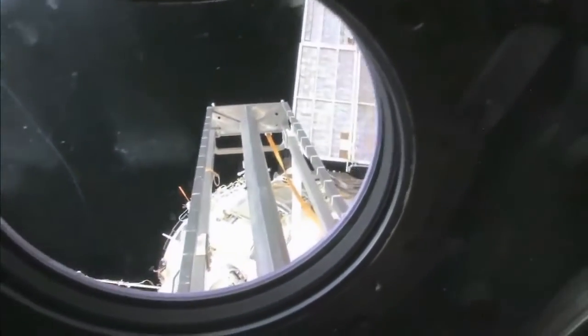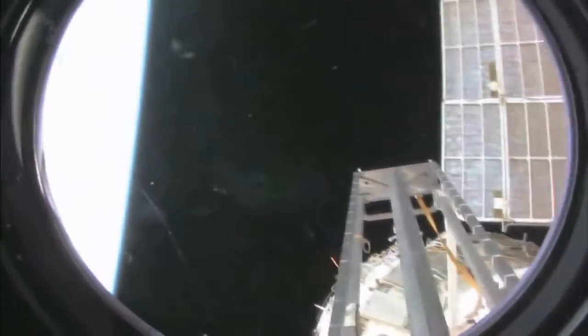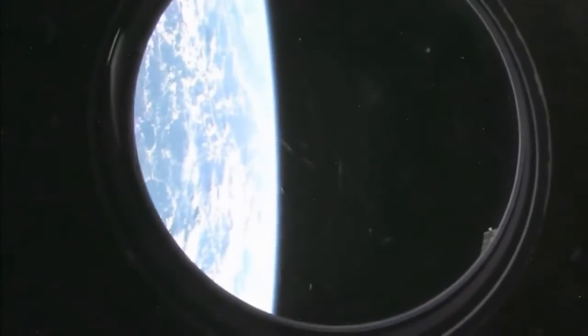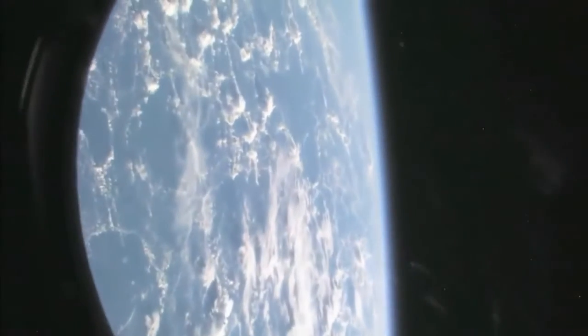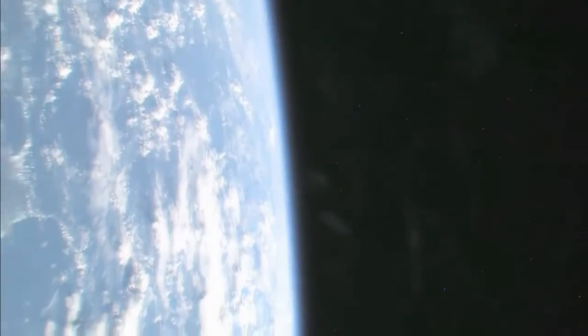We're going to take a look outside. This is the hatch that I opened up and went outside for a spacewalk. We're looking aft on the space station. There's a ladder, some solar panels. We're looking at the service module — Zvezda. And looking at our beautiful planet Earth. No tour of the space station would be complete without it.